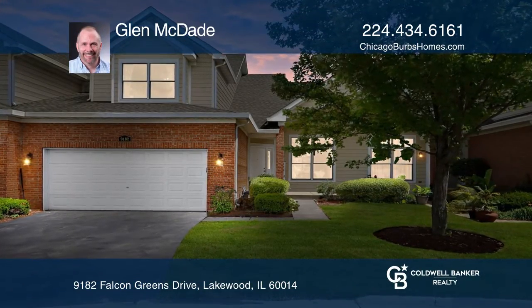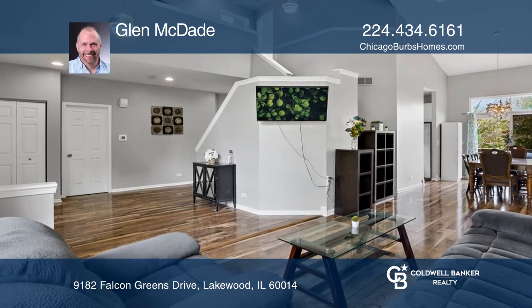Welcome to this five-bedroom, two-and-one-half-bath townhome with a bonus office. Relax in the first-floor master suite with a full bath and a large walk-in closet.